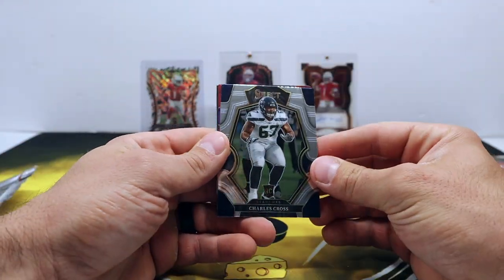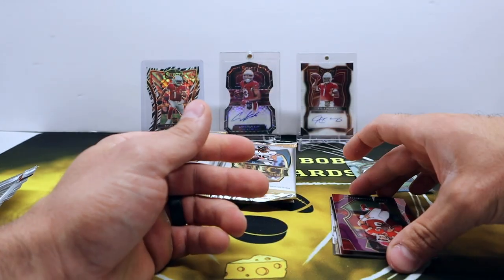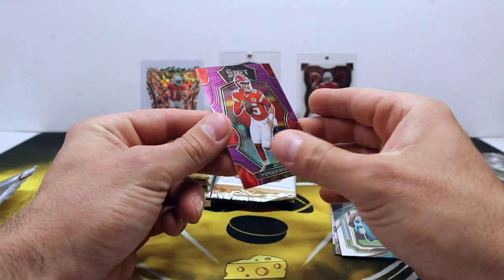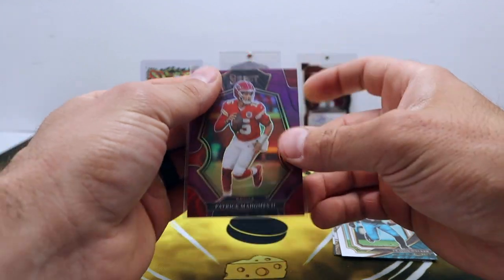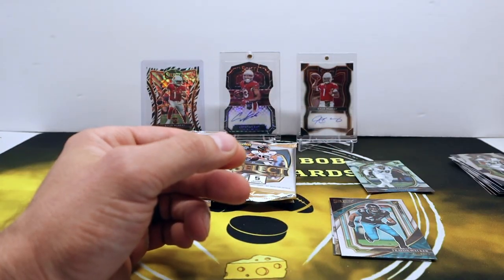Next pack — Charles Cross, whoo! Purple Patrick Mahomes! 55 out of 75. What a box so far, holy cow! That's the Premier level again.